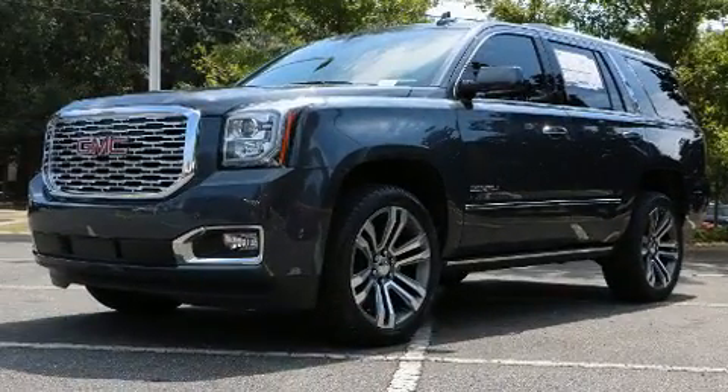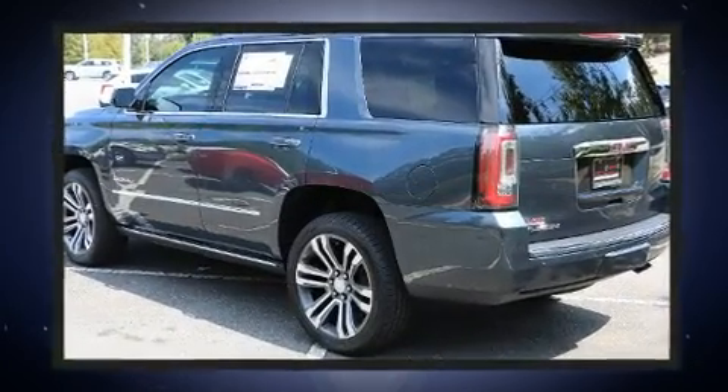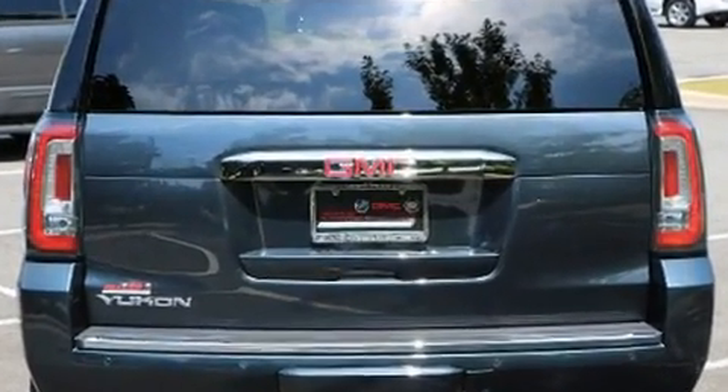Top features include power front seats, a power liftgate, a trailer hitch, and a split folding rear seat. Power adjustable pedals allow the driver to optimize his or her driving position, enhancing visibility, comfort, and safety.